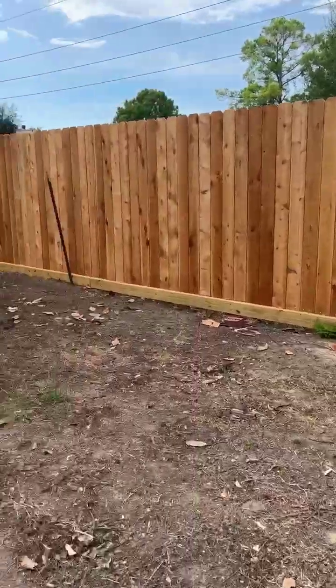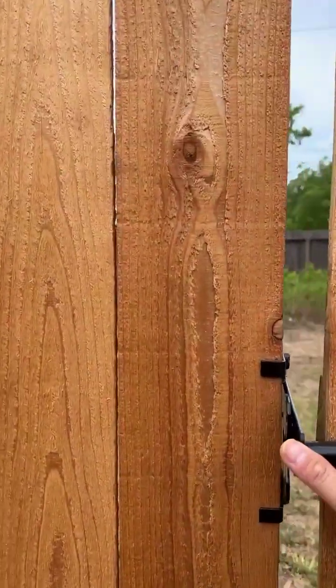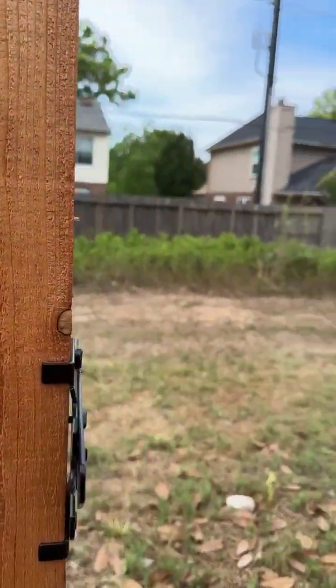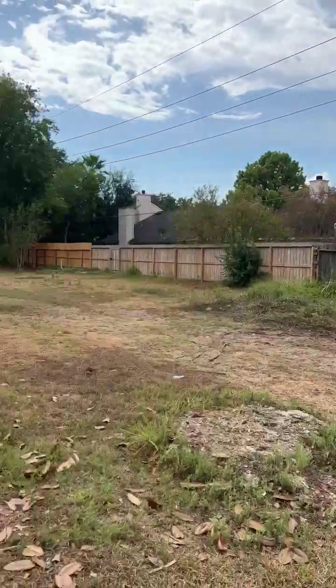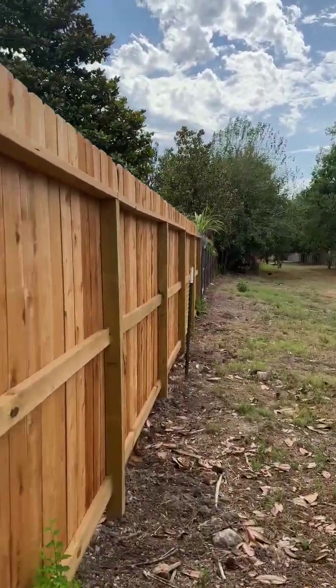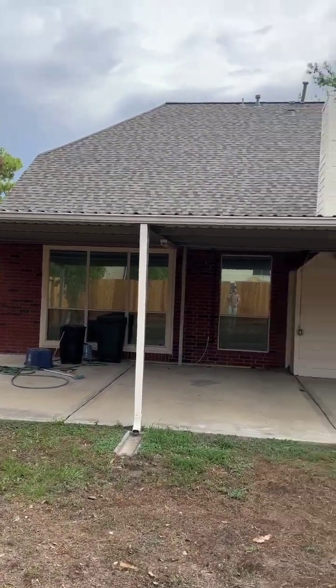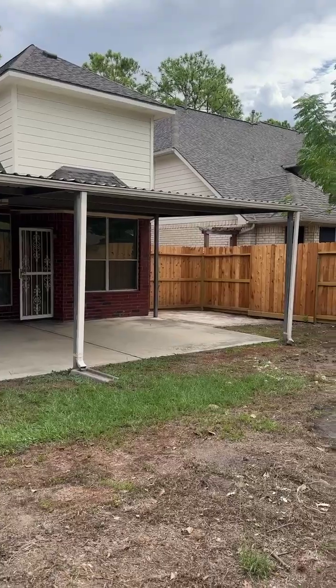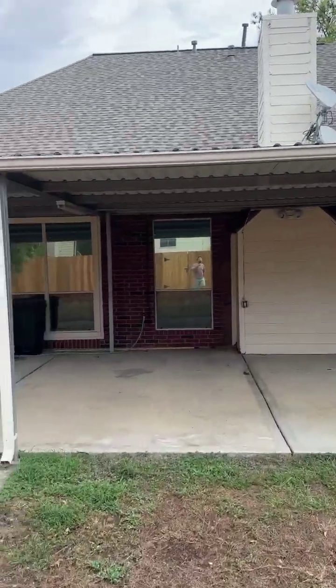The home doesn't have any grass yet, but if you put seed down it'll grow. The back door leads to an open area around here. Just wanted to show that — and the roof is new.